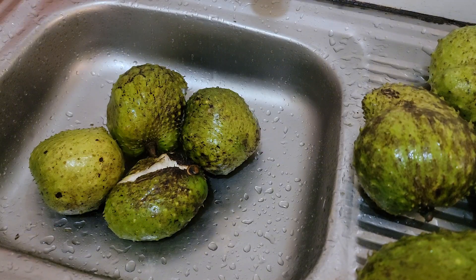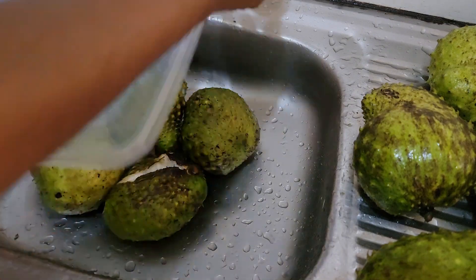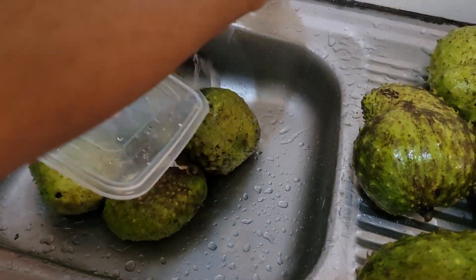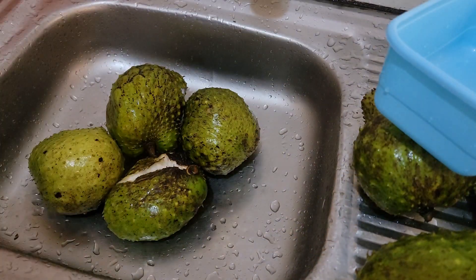There was a time when there was actually a scare about soursop. A lot of people said it causes cancer. But then I came to realize that a lot of people started debunking that story — that's not the case, and instead it has cancer-curing properties. What do you think? Have you ever heard of someone who ate soursop and it did the magic to their body?